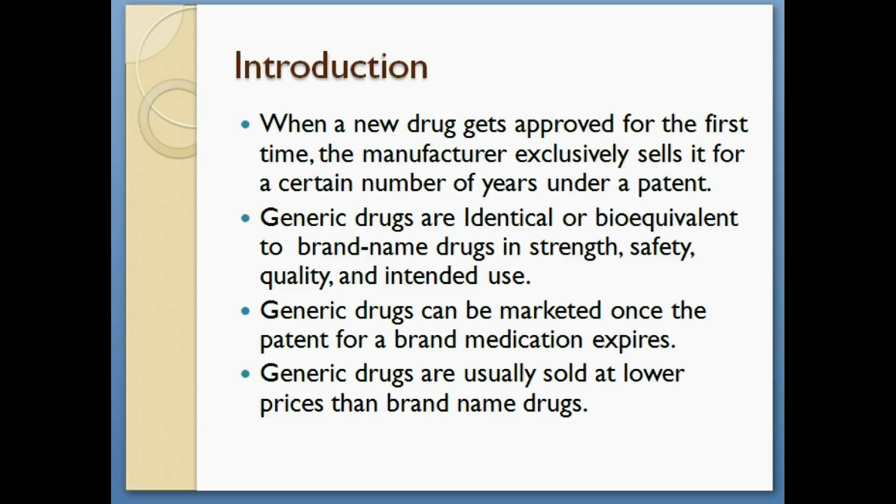Generic drugs can be marketed once the patent for the brand name medication expires, and generic drugs are usually sold at lower prices than brand name drugs.